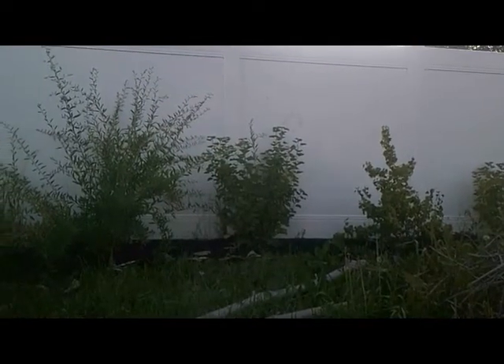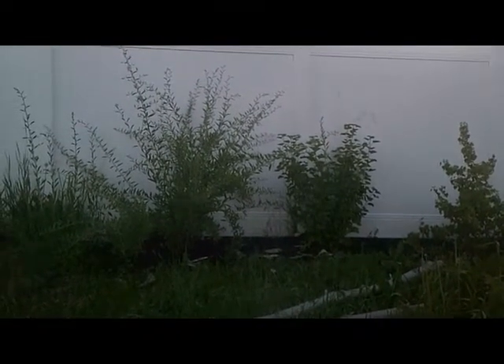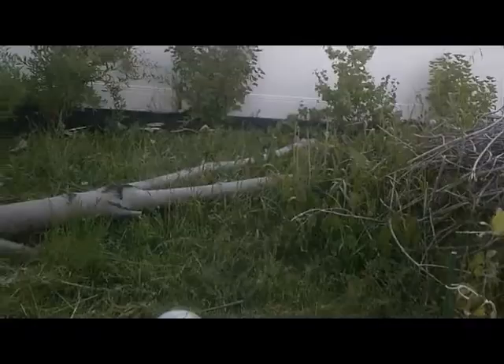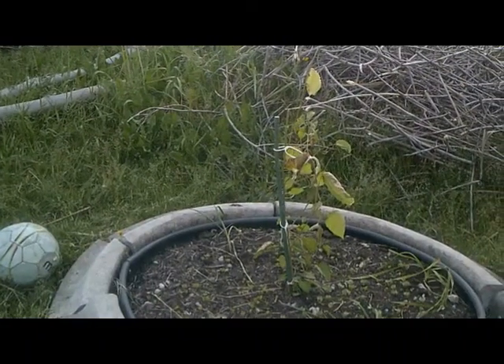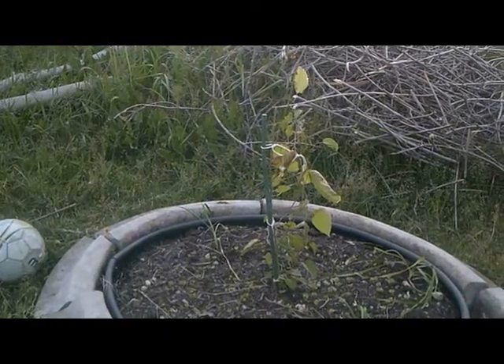Up along the fence we have gooseberry, currant, and goji berry bushes — so that's kind of fun. And then scanning down here a little bit, you can see our sad little other mulberry that is also getting creamed by the sun.